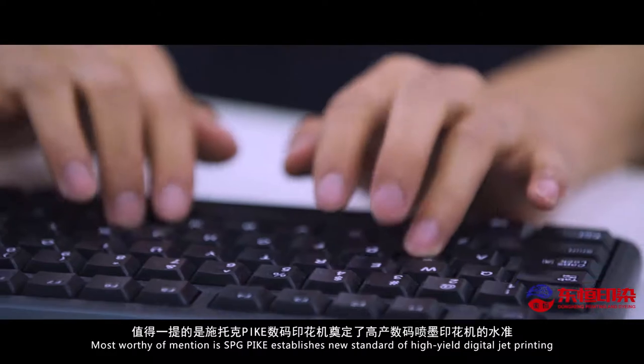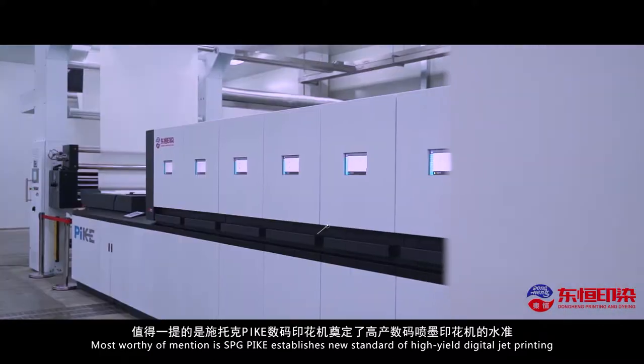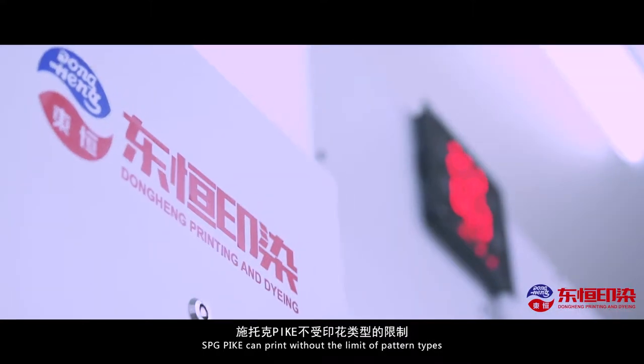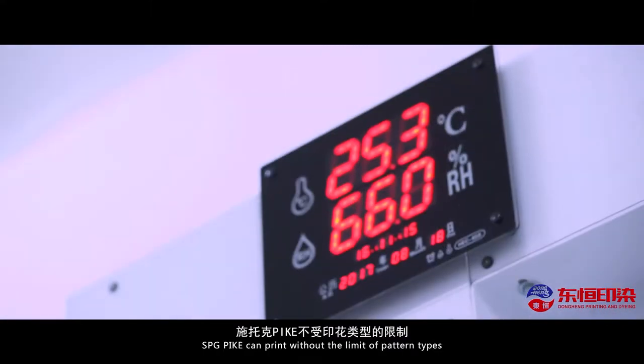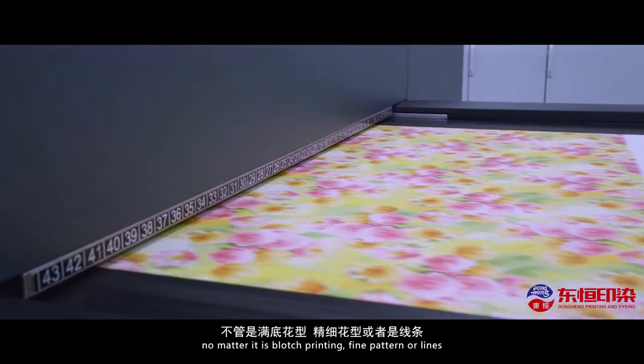Most worthy of mention is that SPG Pike establishes a new standard of high-yield digital jet printing and redefines the scope of digital printing. SPG Pike can print without the limit of pattern types, no matter if it is blotch printing, fine pattern, or lines.